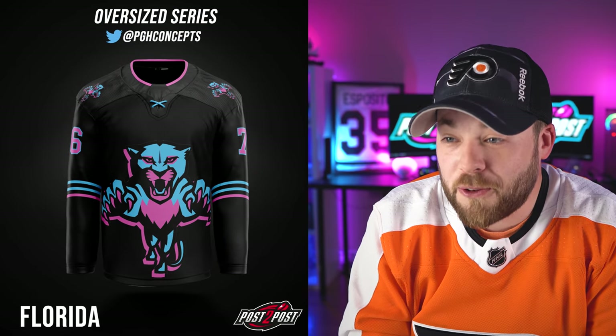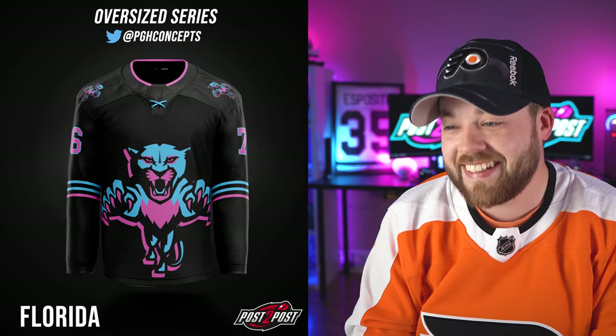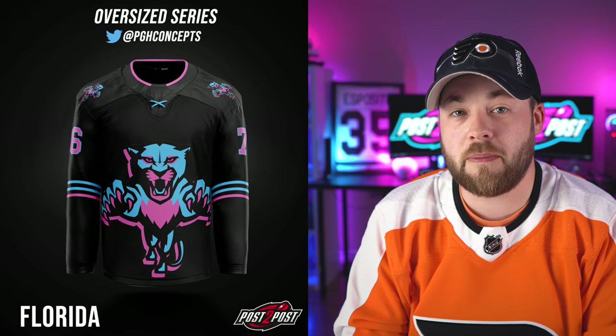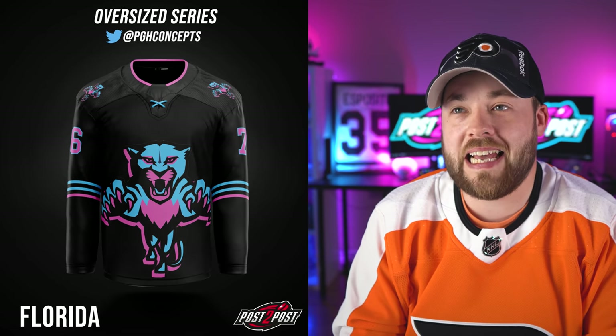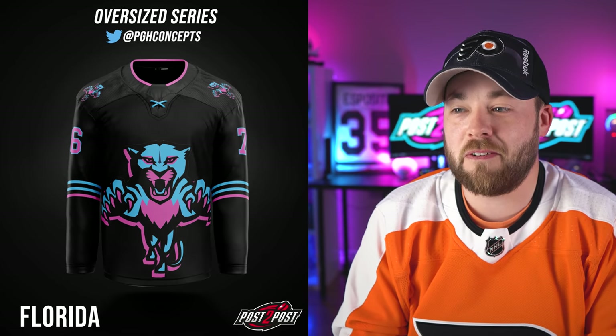Next up, Florida. I mean, come on — this is amazing. This is great. A little bit redundant because we've got the same logo on the jersey three times — on the shoulders twice and in the middle big — but this is fantastic. Basically any Miami Vice themed Florida Panthers jersey, I'm going to like. That's just how it is.